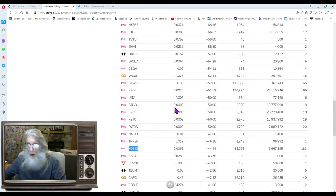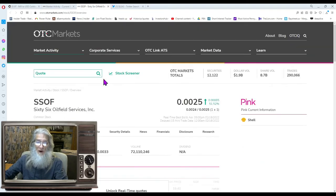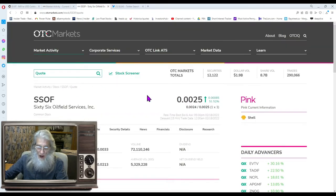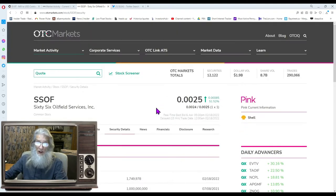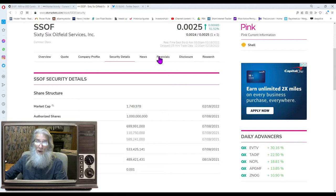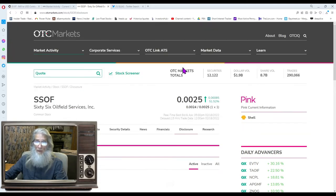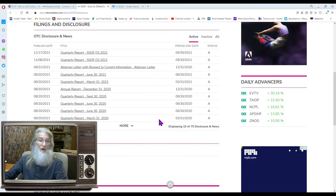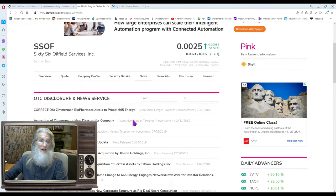Going up to the next one: 165 trades, 72 million shares, 51% gains — this is SSOF, 66 Oil Fields. Their relative volume today was about 12 times as much. Share structure is not great — about 600 million shares. Not making any money. Disclosures: nothing since November of last year, so no catalyst there. News is even older — 2019. Let's run over to Twitter.